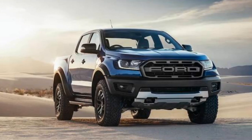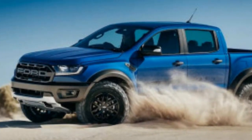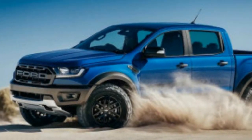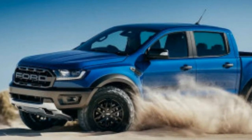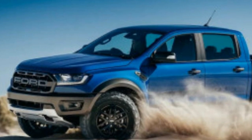Enhancing its go-anywhere abilities are the long-travel Fox suspension with rear coilovers, extra underbody protection, and 17-inch rims shod in BF Goodrich all-terrain tires. Stopping power comes from 332mm (13-inch) front and rear brake discs.